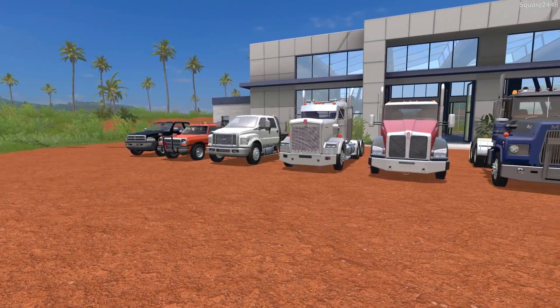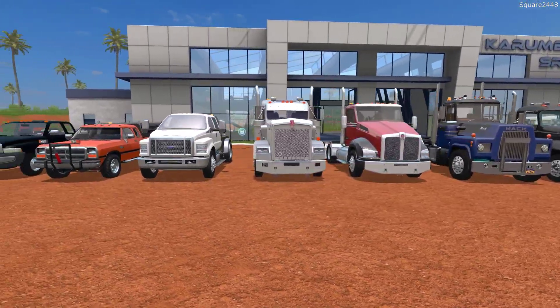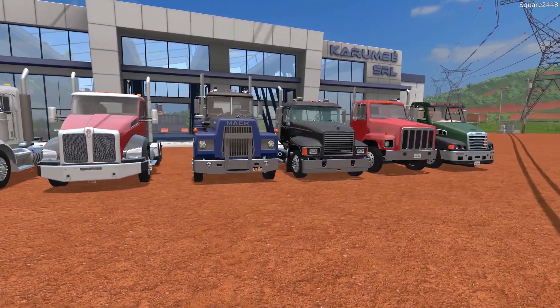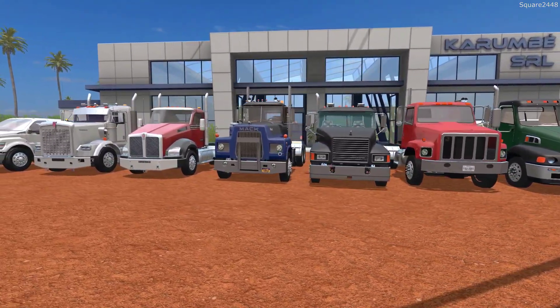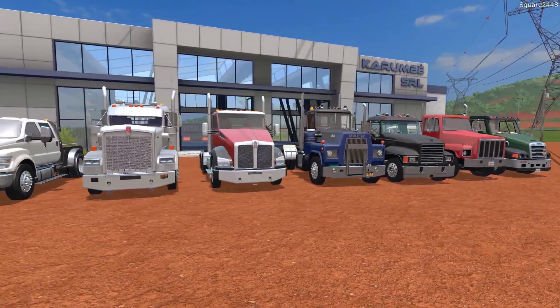What's up, this is Quartz2440 with a Following Sunday to 17 Mod Review. Today, we'll be taking a look at a few Dodge trucks, a Ford, and a variety of semi-trucks, including Kenworth, Mack, Internationals, and Freightliners. All of the mods we are taking a look at today were released by Rednext Modding on Facebook, and I will have the link down below in the description.